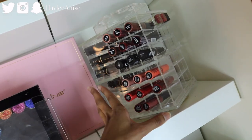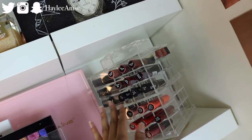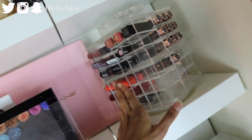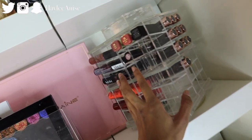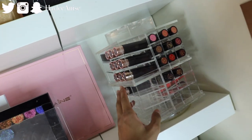Then we have a whole NYX section — the NYX Soft Matte Lip Cream, some NYX Matte Lipsticks, some NYX Butter Glosses, and some NYX Intense Butter Glosses. And this is kind of the empty-ish etc section with Milani lipsticks, mini Kat Von D lipstick, and the NARS Audacious Lipstick — 32 freaking dollars and I don't even wear it. It's in the shade Audrey. So that's that shelf.